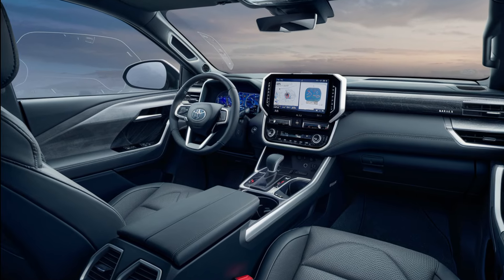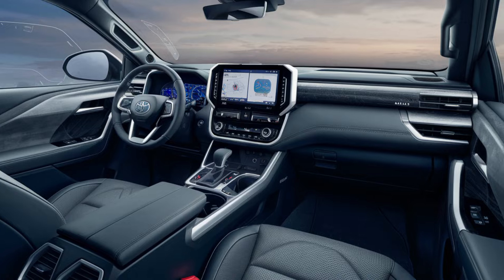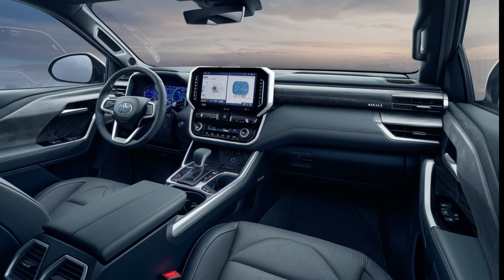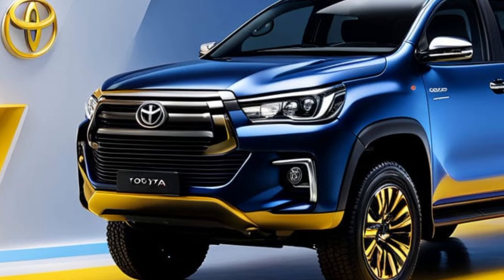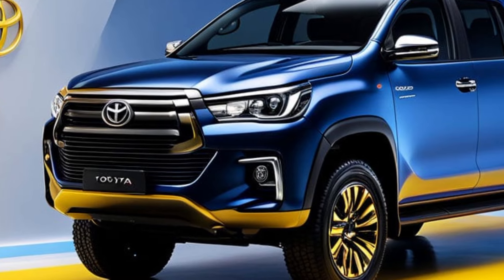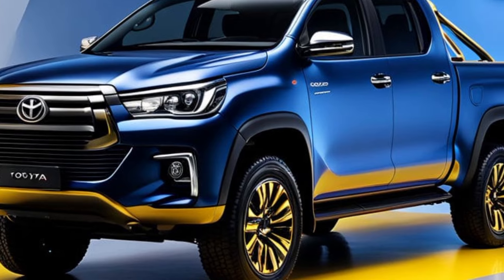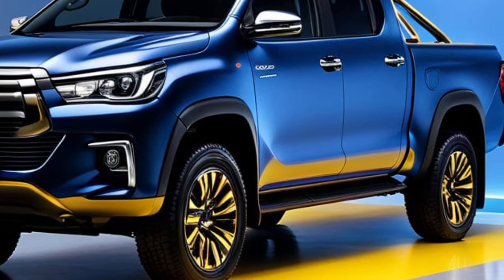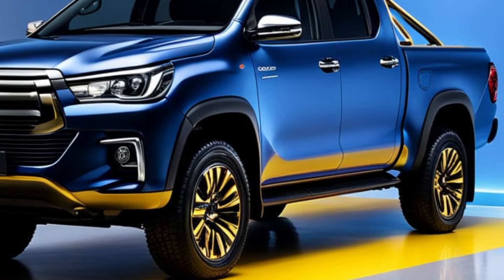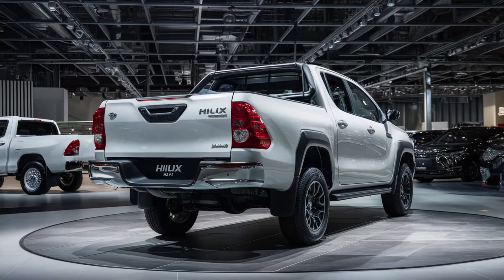Whether you're navigating dusty trails, crawling over rocks, or cruising down the highway, the 2025 Hilux is built to handle it all. It's a truck that inspires confidence and lets you explore further. The 2025 Hilux is expected to hit dealerships soon, with a starting price around $25,000 for the base model. Top-tier trims with all the bells and whistles might reach around the $50,000 mark.